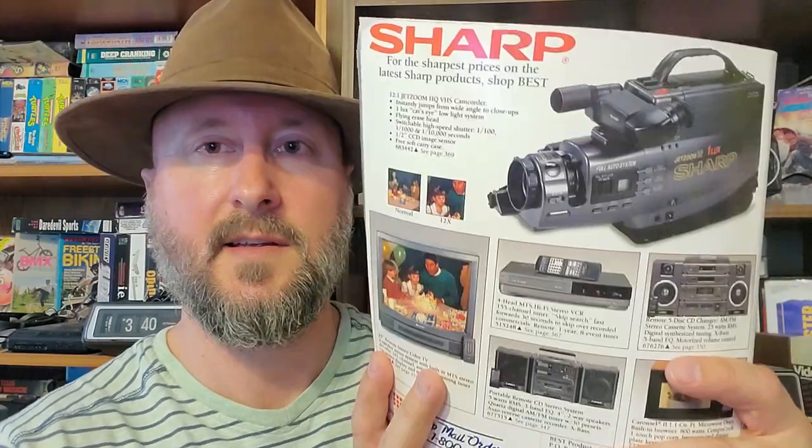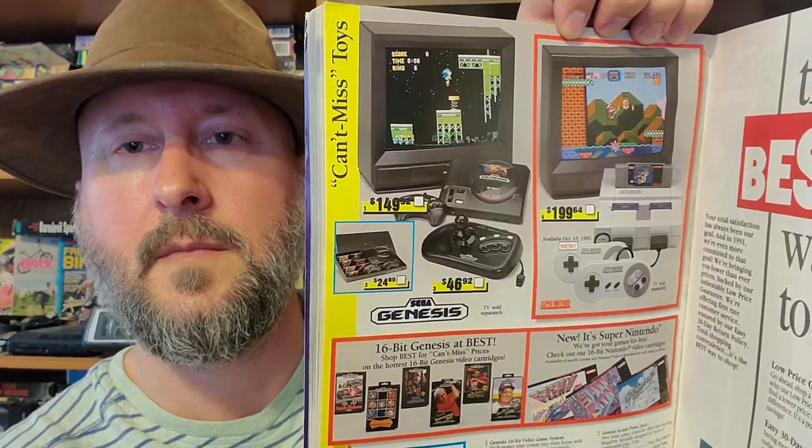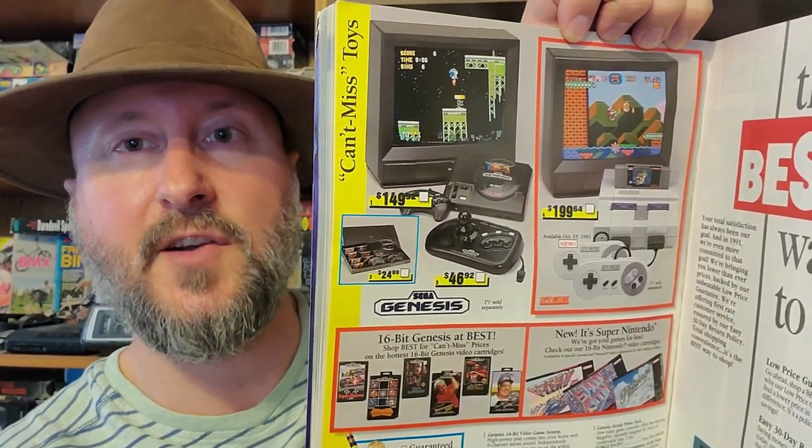First up is this Best catalog. It's from 1991/1992 — 450 pages of goodness. There's a camcorder back there, and some video game and CRT goodness going on. Almost all of these have coupons in there that have never been used.